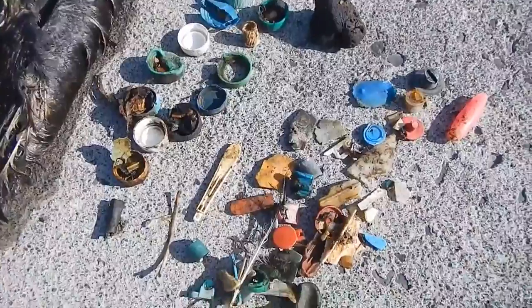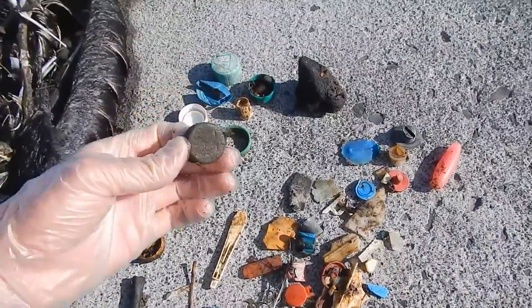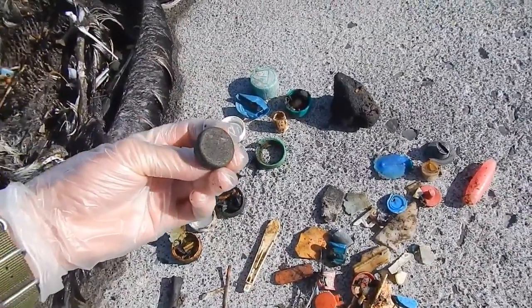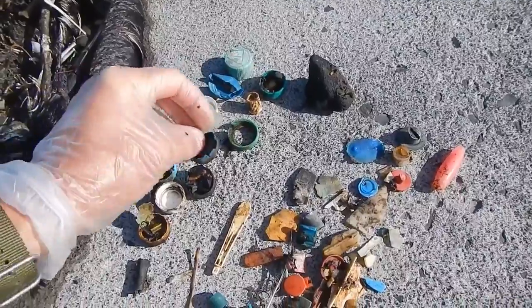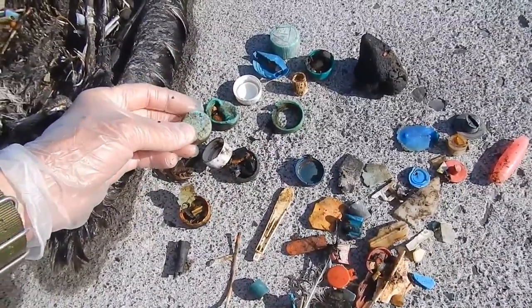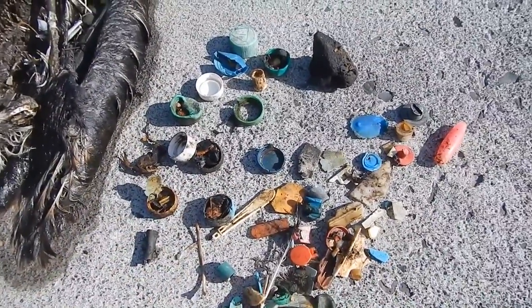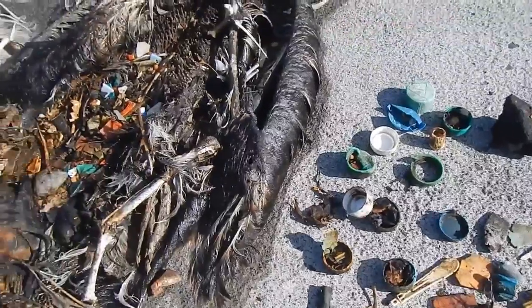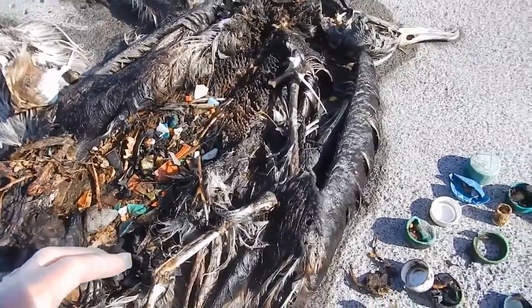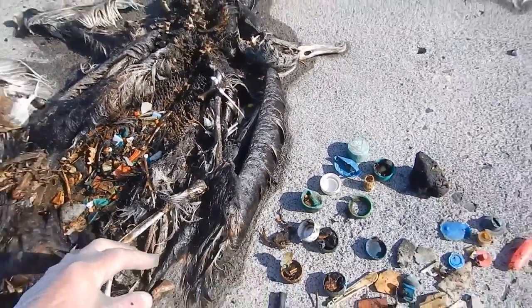Obviously there's no nutrition in this plastic, but some people suggest that one reason the adults pick up the plastic is because sometimes small sea creatures attach themselves — like small barnacles and whatnot — which might attract the seabirds in the first place. Anyway, that was my amateur necropsy of a deceased Laysan albatross fledgling from 2013 that was filled with plastic.